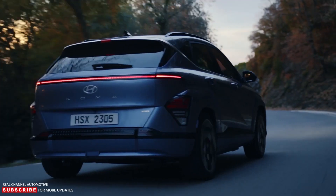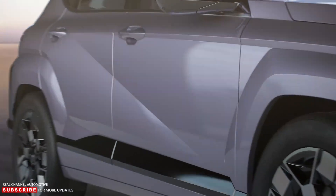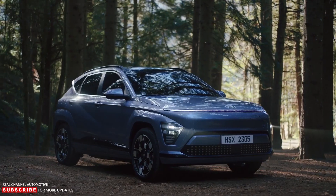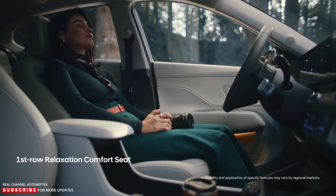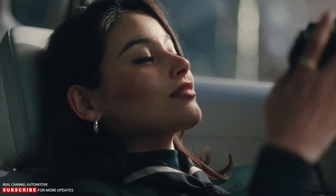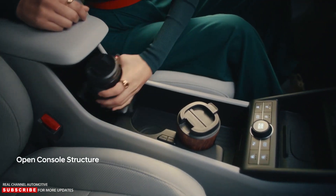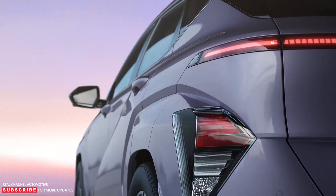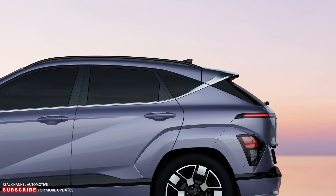Hyundai claims that the larger battery charges from 10% to 80% in about 41 minutes with a fast charger, though the maximum charging rate is not specified. The electric crossover also features battery preconditioning to ensure safe charging and range performance in winter, along with a heated charging door that can function in temperatures as low as minus 22 degrees Fahrenheit.